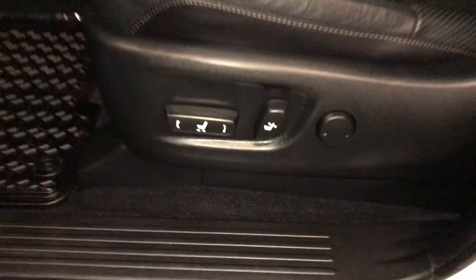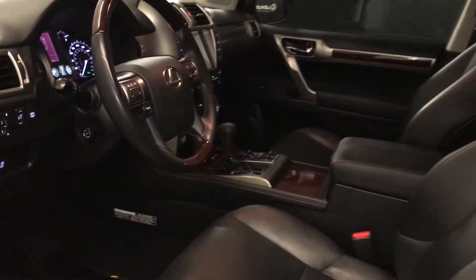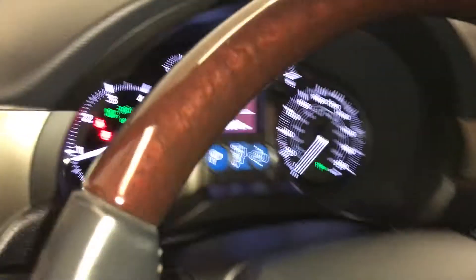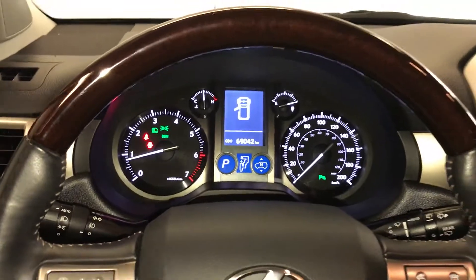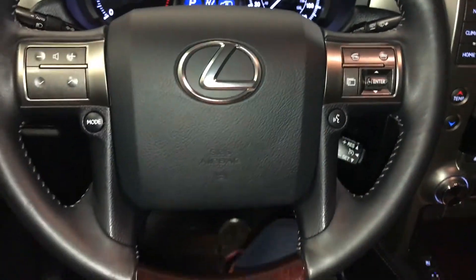Aluminum Lexus dorsal trim, power adjustable front seats — they both have lumbar support — 10 airbags, powered tilt and telescoping steering wheel, leather and wood wrapped with audio controls, hands-free communication and cruise control.